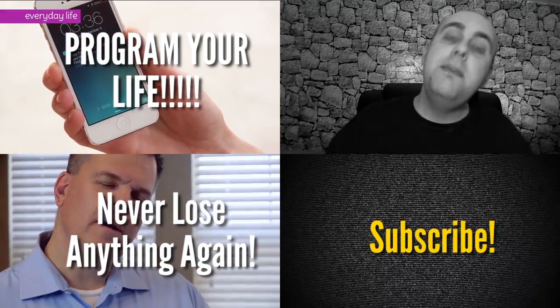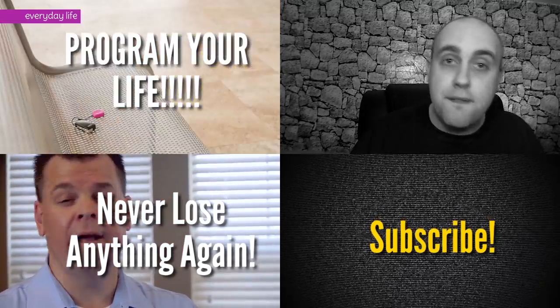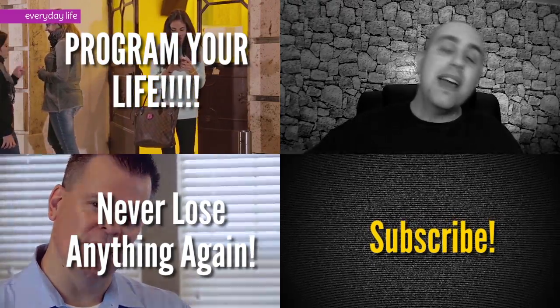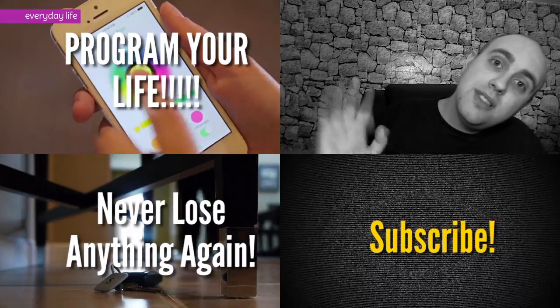What? How about this one that keeps you from losing your keys, your cell phone, your laptop, your gym bag, or your tacos? All right, subscribe and I'll see you tomorrow.